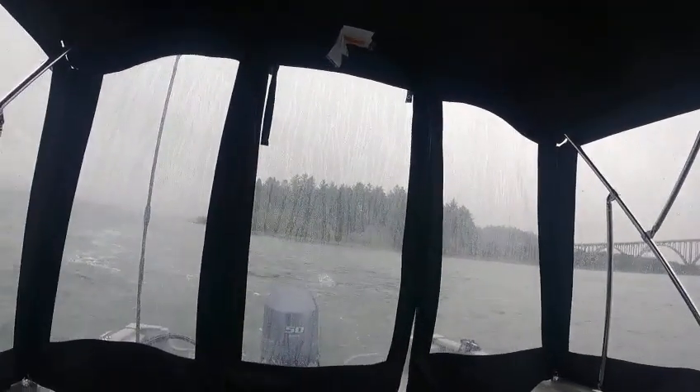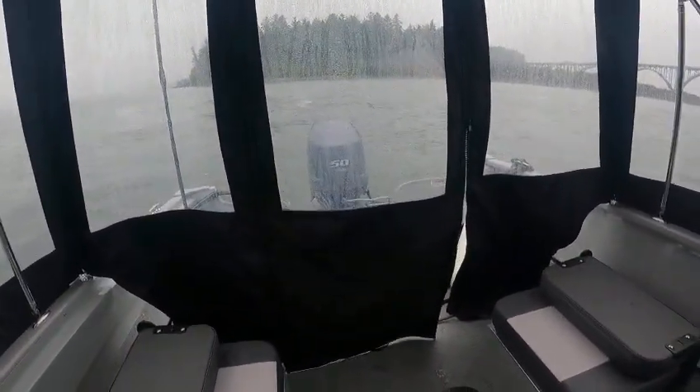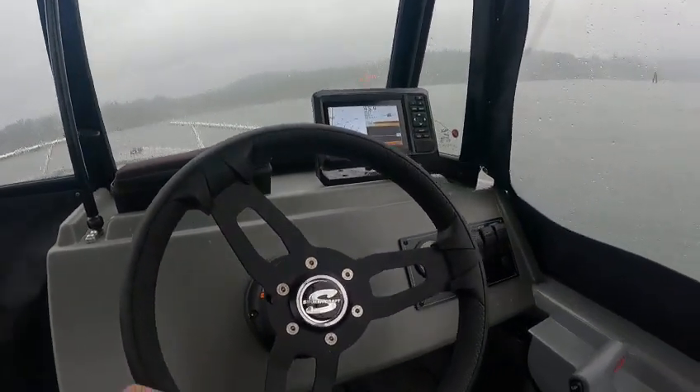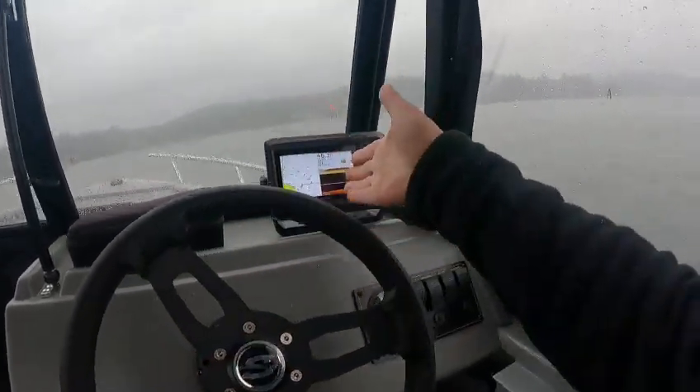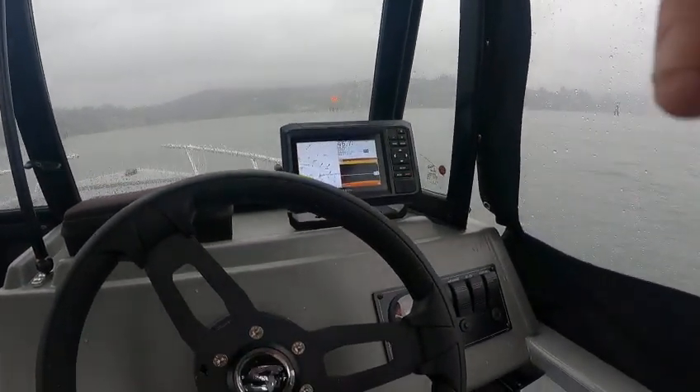Beautiful boat, runs great — it's a 2023 162 Pro Tracer with a 50 on it. A really nice boat, first sale, sold. I'll show you the depth finder when you come down here. All right, this is the boat — Dr. Al.